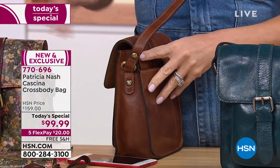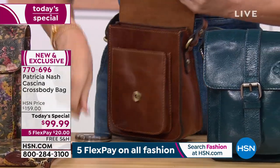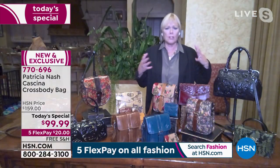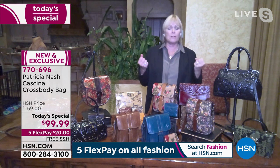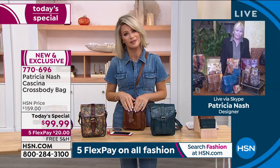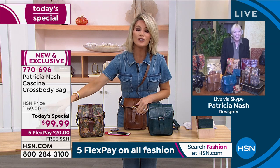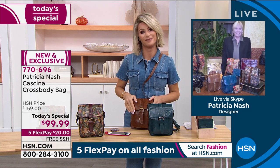Patricia says she cares about the hardware as much as the leather. Every time someone tells her she's not making enough money and should use nylon zippers, she says no — she wants beautiful brushed brass or brushed nickel zippers. When a zipper just flows open, you feel so good about your handbag. Dawn mentions she now wants a comforter set in the same Vintage Victorian Garden print. Patricia teases that it's coming — the secret's out! Patricia Nash bedding is on its way.